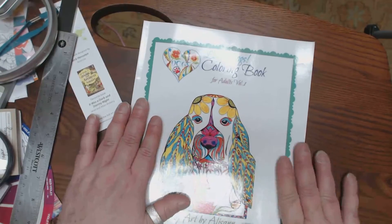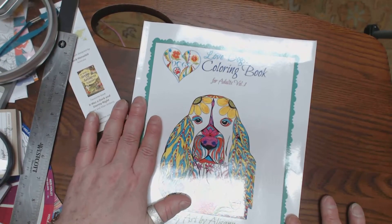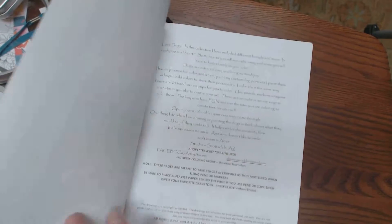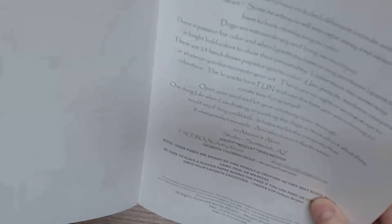And then there's an extra piece of paper to test your colors on in the back. Make sure you use bleed-through protection. This is Love Dogs Coloring Book, Volume 1, by Art by Allison. She's self-published, and it's our friend Allison Schmookler. Thanks, guys.